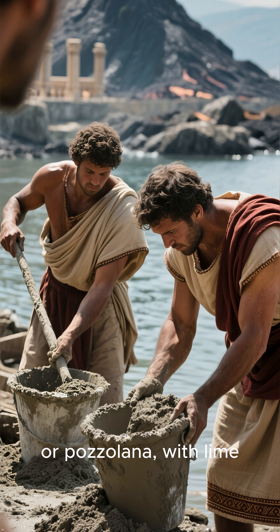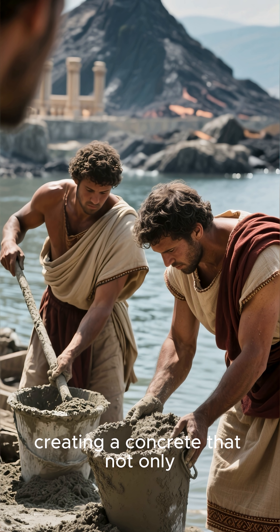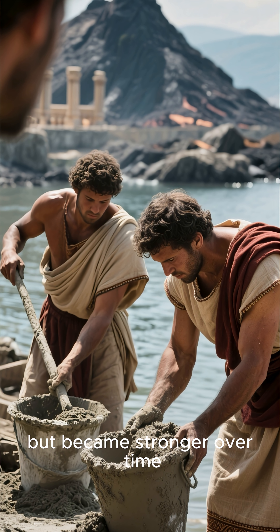They mixed volcanic ash, or pozzolana, with lime, creating a concrete that not only hardened underwater but became stronger over time.